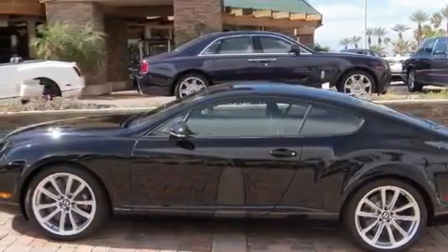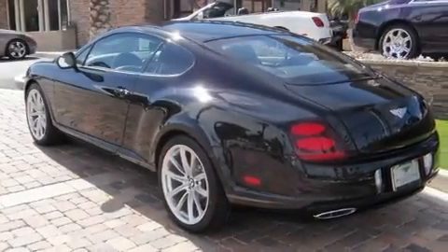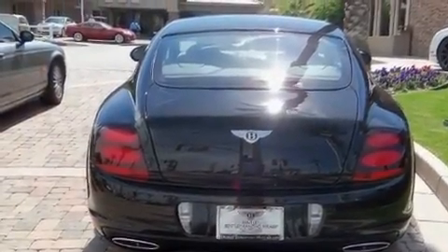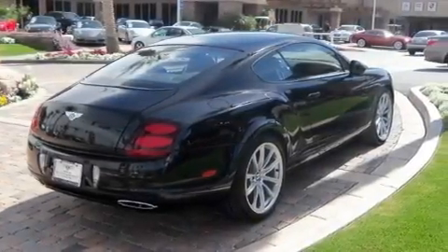Its top features include air conditioning with automatic climate control, cruise control, an auto-dimming rearview mirror and air suspension, a limited-slip differential, ceramic disc brakes, aluminum wheels, a low-tire pressure indicator, park distance control, and a turbocharger.